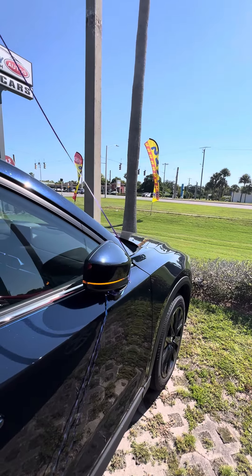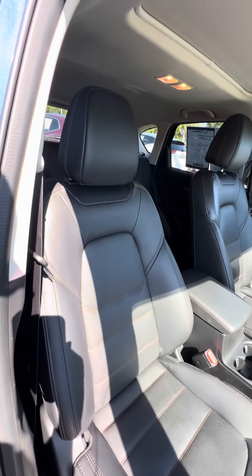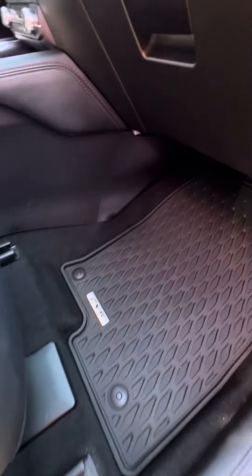Now we look inside this beautiful vehicle. Blind spot mode on the side mirrors. Now we look on the passenger side. We look at the passenger seat — you can see the seat that gets used second most. No rips, no tears, no damage to the seat.